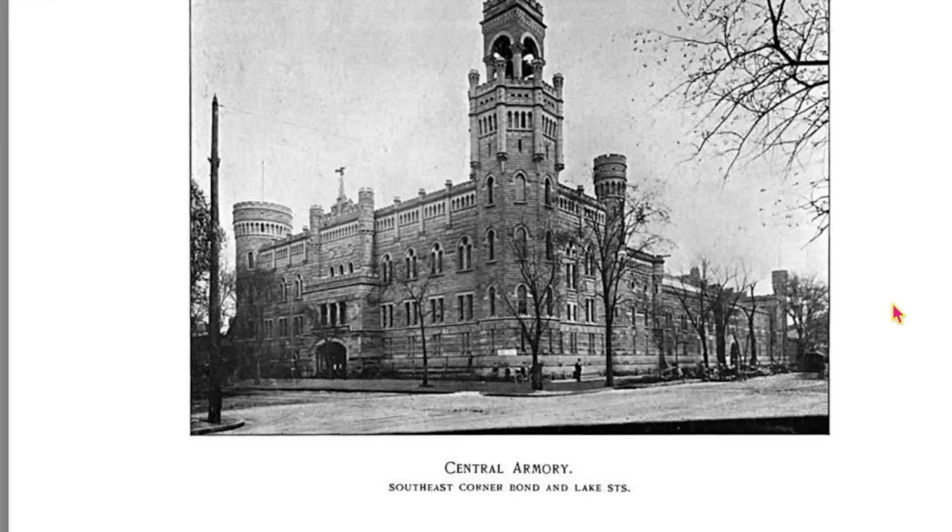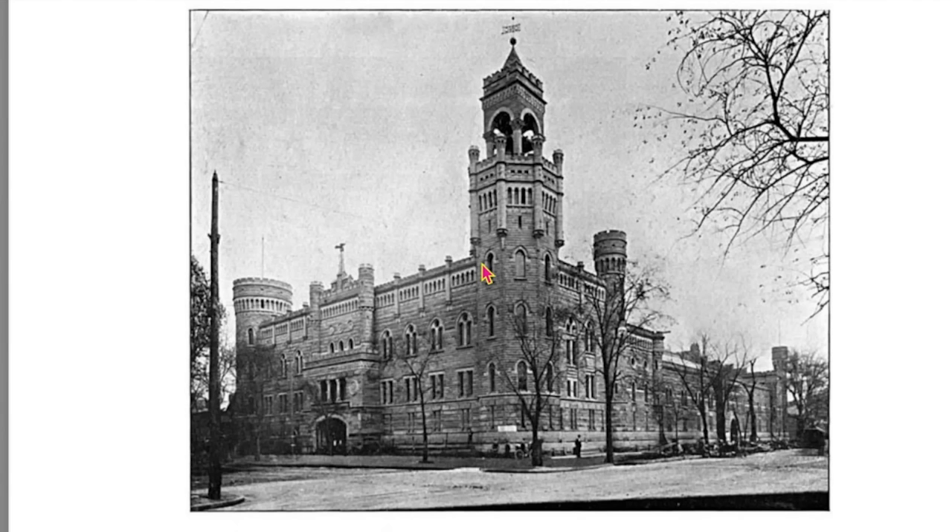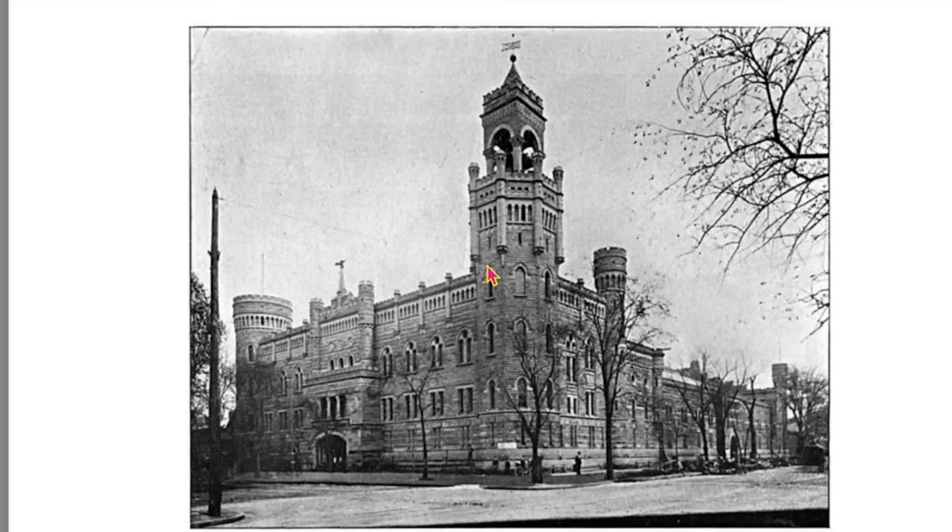This building was constructed in 1893 and demolished in 1962. An armory is a military structure — a place where you would keep arms. Now does this look like a place you would keep arms? When we look at this, we think a place for a king and queen. But I don't think that's even accurate, whether it's an armory or a castle. All narratives.